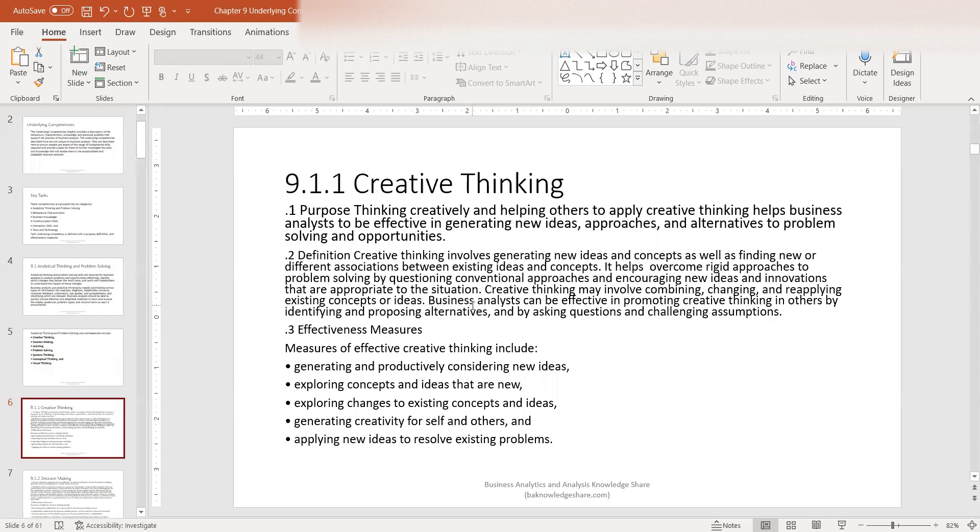Many times as a business analyst you may encounter situations where everyone is thinking strictly of a solution a certain way, and you may have a different perspective because you have a better understanding of different concepts or have researched the requirements and know the connections between different requirements. This involves having some sort of creative thinking to come up with optional solutions. Effectiveness measures include generating and productively considering new ideas, exploring concepts and ideas that are new, exploring changes to existing concepts and ideas, generating creatively for self and others, and applying new ideas to resolving existing problems.